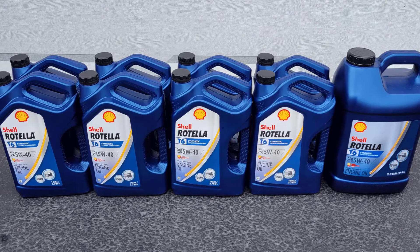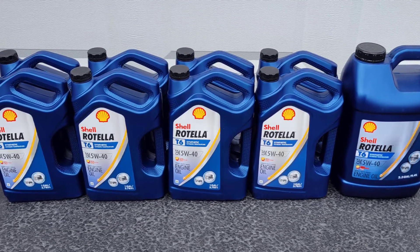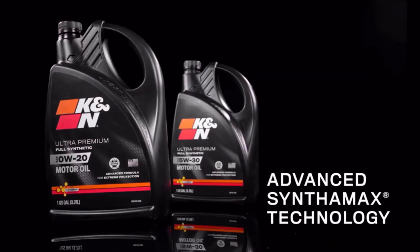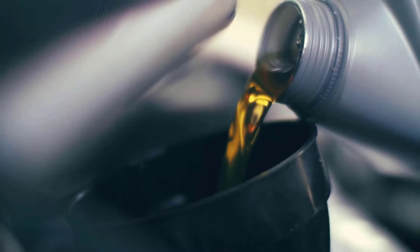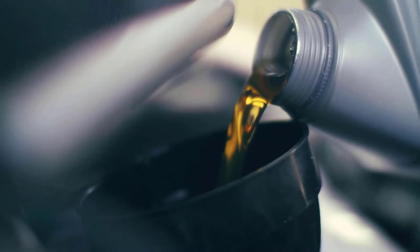K&N Premium Synthetic Oil helps keep your engine running like new. Formulated with unique additives to help protect critical engine components, the Advanced Formula Full Synthetic Oil is formulated to minimize harmful contaminants and sludge buildup.